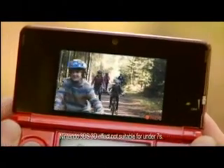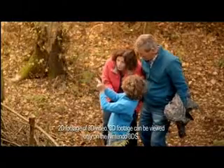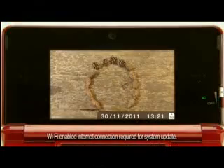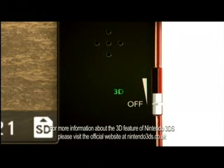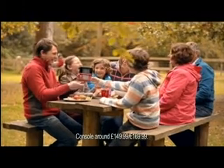Capture your family memories in 3D with the 3D video camera everyone can enjoy. You can create amazing 3D animations too. Control the 3D to a level that suits you with an optional parental lock, and play a wide range of games including all your DS favourites.